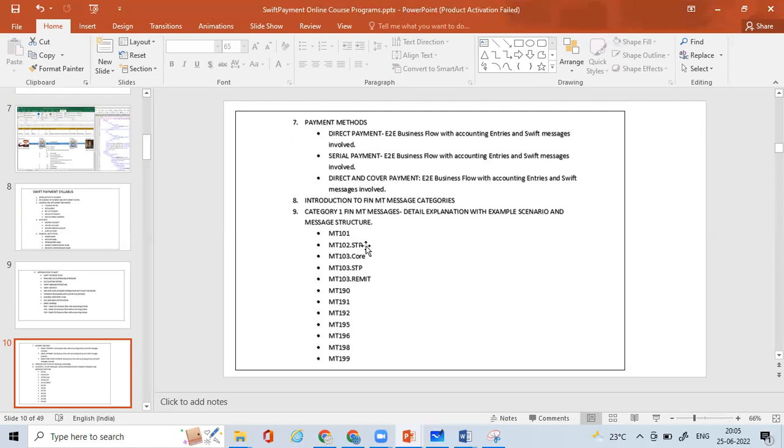We'll understand not only the message structure but also business use cases — how each message works, its importance, definitions, and everything it covers. Major messages include MT101 for payment initiation, MT103 for single customer credit transfer, MT103 subtypes and remit formats, MT102 for multiple customer credit transfer. We'll also go through other message types: MT190, MT191, MT192, MT195, MT196, MT198, MT199, understood with examples and business use cases.